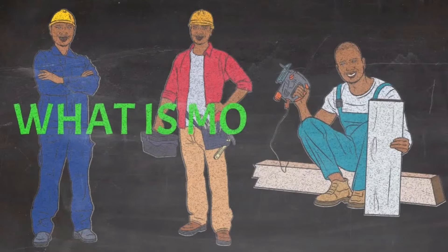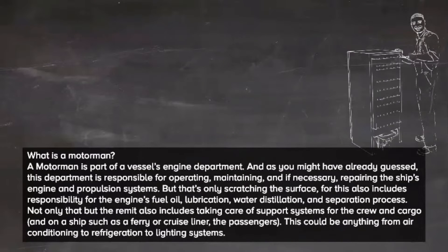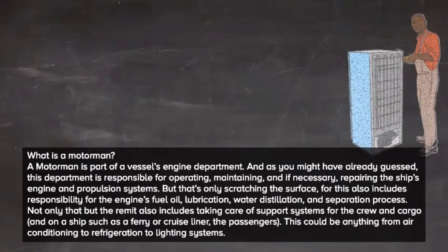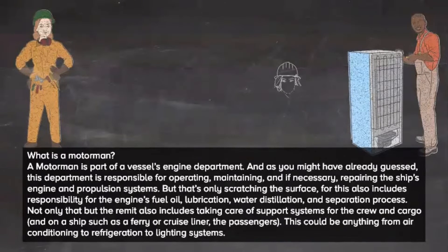What is a motorman? A motorman is part of a vessel's engine department, and as you might have already guessed, this department is responsible for operating, maintaining, and if necessary repairing the ship's engine and propulsion systems.